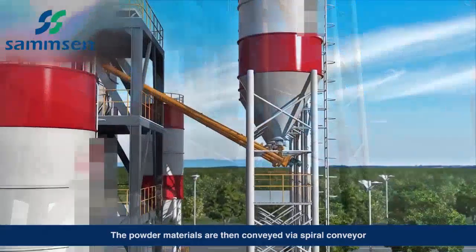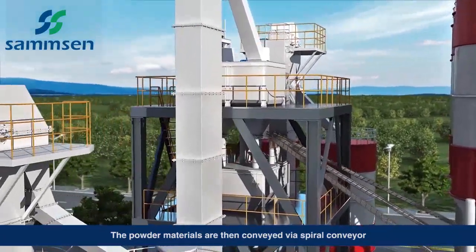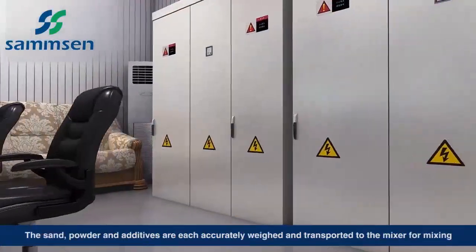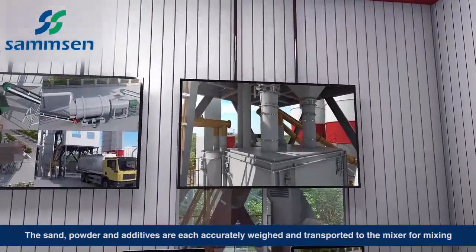The powder materials are then conveyed via spiral conveyor. The sand, powder, and additives are each accurately weighed and transported to the mixer for mixing.